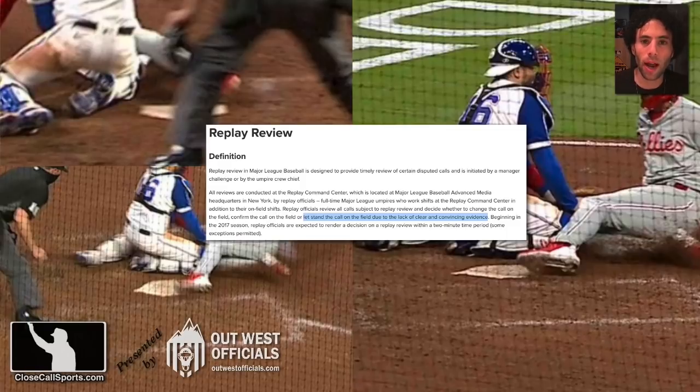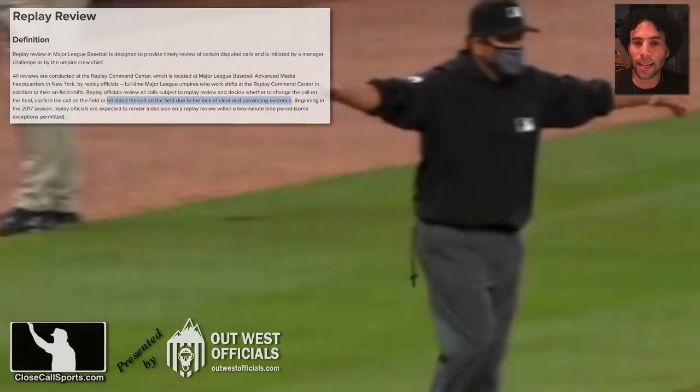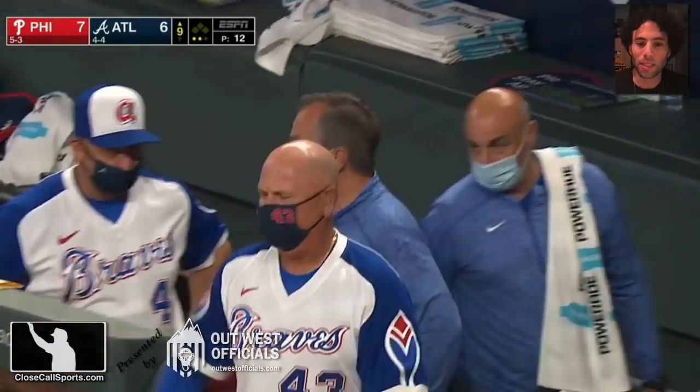If this was a situation where I would just have two options — safe or out using replay, those are your only options, can't go with call stands — I'd call the runner out, because it sure didn't look like the runner touched home plate. It sure looked like the foot missed home plate. But because of the clear and convincing evidence standard that MLB has decided to put into its rules, this is going to be a call stands. And the umpires say, yeah, we saw the replay too.